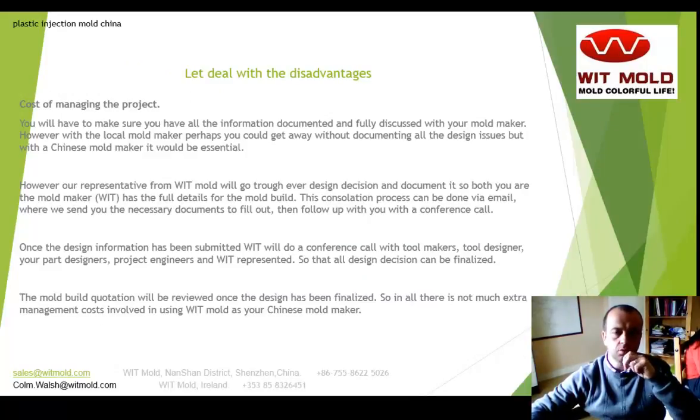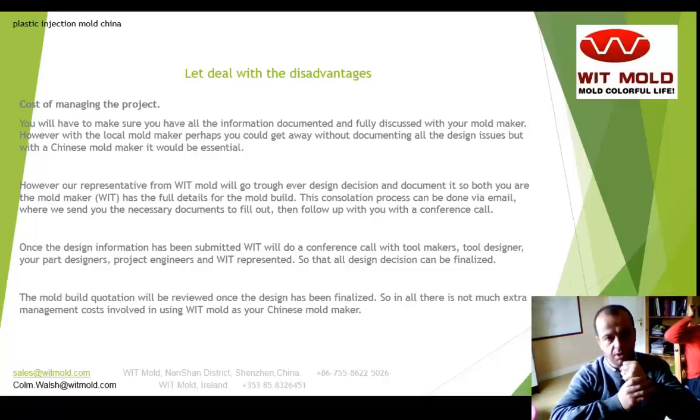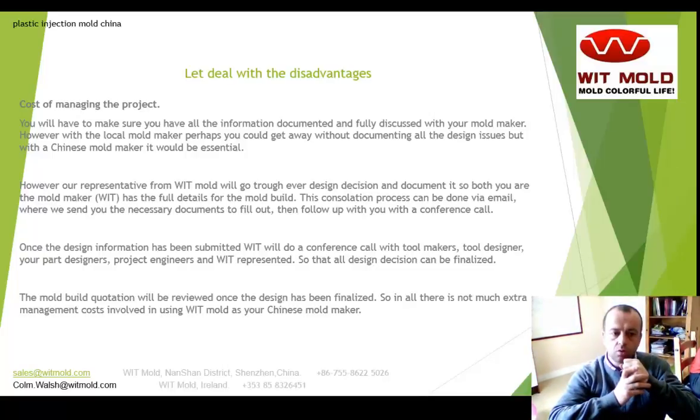So let's deal with the first issue: the cost of managing the project. You will have to make sure that you have all the information documented and fully discussed with your mold maker. However, with a local mold maker, perhaps you could get away without documenting the mold making requirements in such detail. With a Chinese mold maker, you would always be recommended to document that fully. A representative from Witmold would go through every design decision and document it, so both you and the mold maker, WIT, have the full details of the mold build.